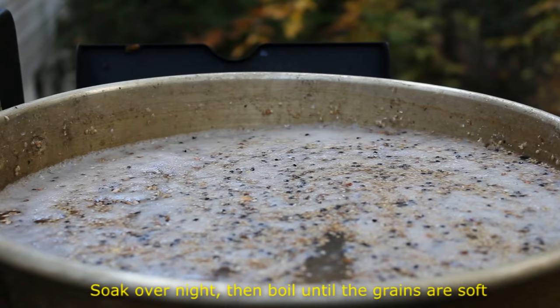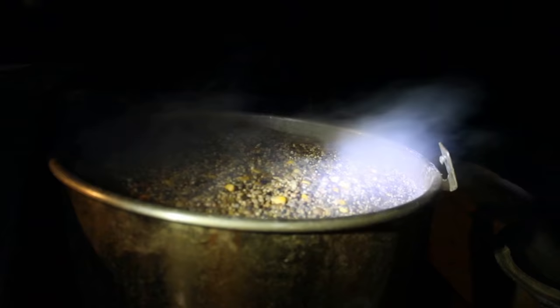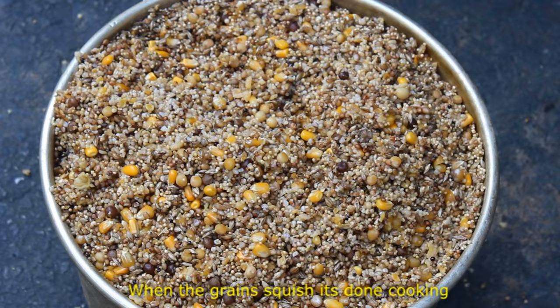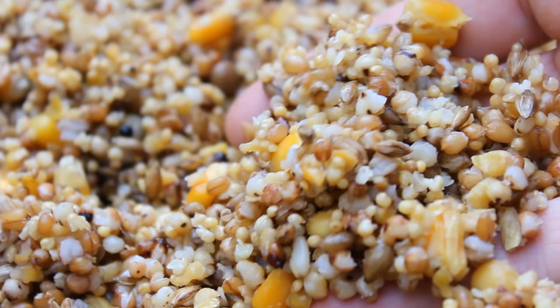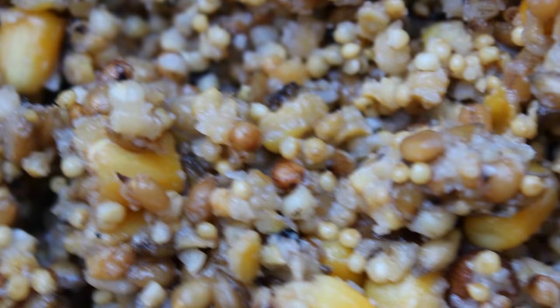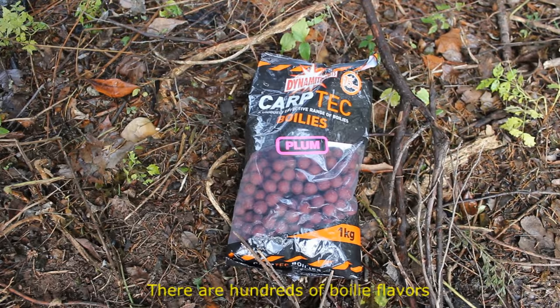The downside to birdseed is it requires some prep — you have to soak it and boil it before you can use it. It's also not a hook bait; you can't put birdseed on your hook, so you have to mix some other bait with it. Chickpeas, boilies, feed corn, or sweet corn are the kinds of things you typically mix in with the birdseed, and then you put one kernel of corn, one chickpea, or one boilie on the hook and throw that out there amongst the birdseed.